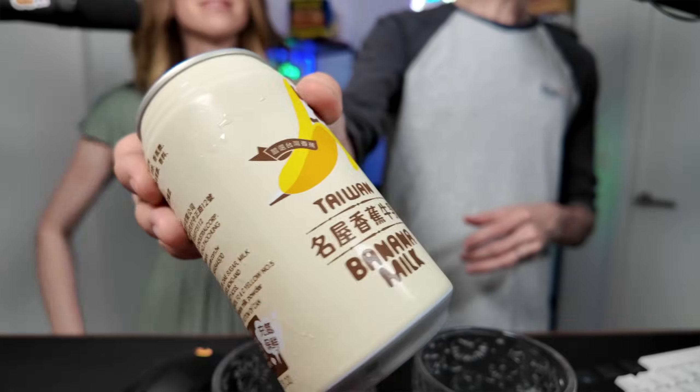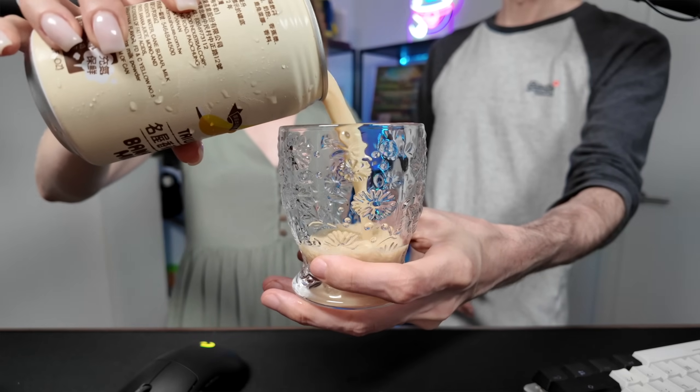Starting with this banana milk. I don't want a whole can of it — why is the can so big? I want just a shot of banana milk. It tastes remarkably like milk and banana. Four stroopwafels.